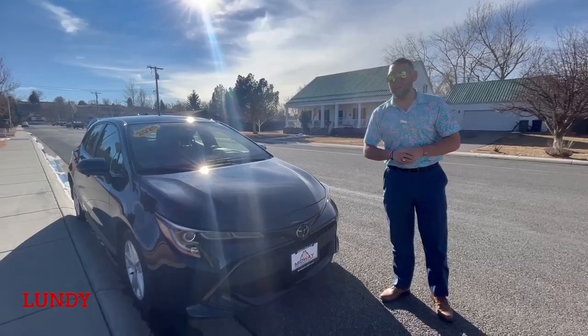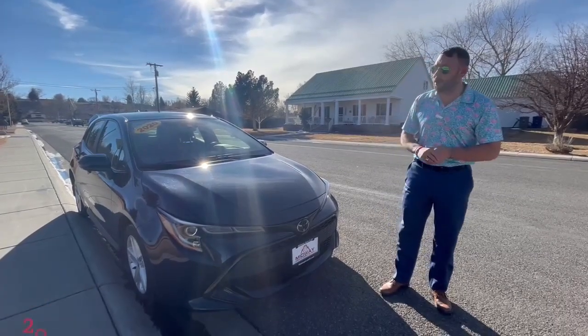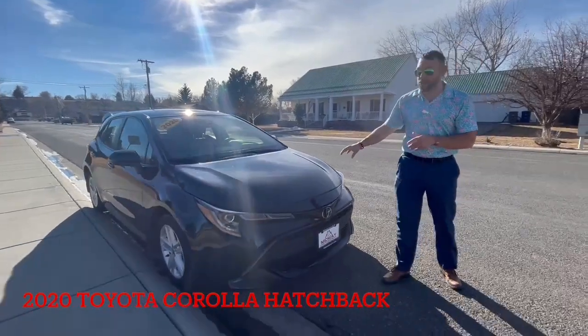Hey, good afternoon, guys. Lenny down here at Midway. I'm going to show you this really cool car. This is a 2020 Toyota Corolla.